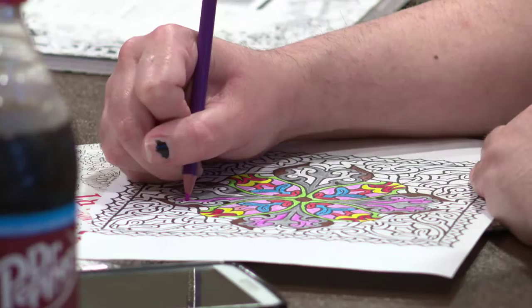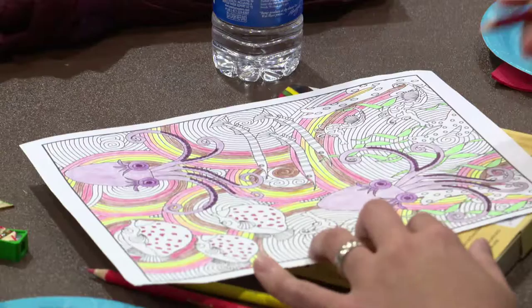From there, adults partake in an activity that gives them more than just a social setting and creative outlet. I think it's a stress reliever. It's therapeutic and it's relaxing. I think it takes you away from your ordinary life.